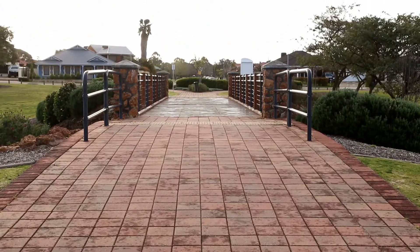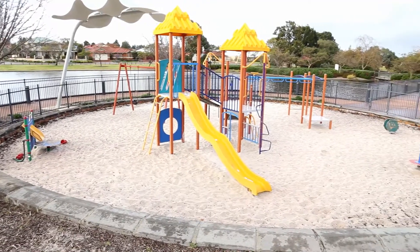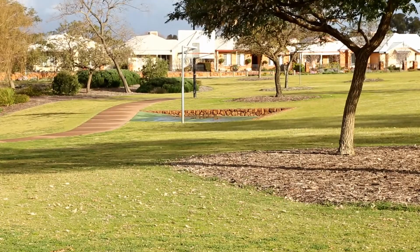We have been here before — it is a stunning park with a nice big lake, plenty of facilities. You've got the playground, barbecue, basketball. It's just a really nice place to hang out.